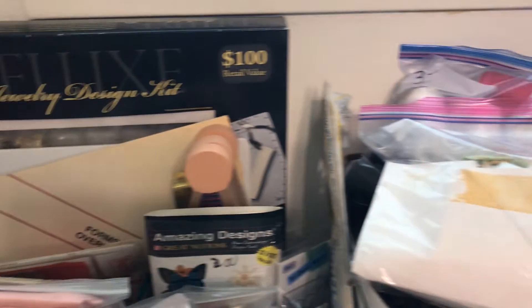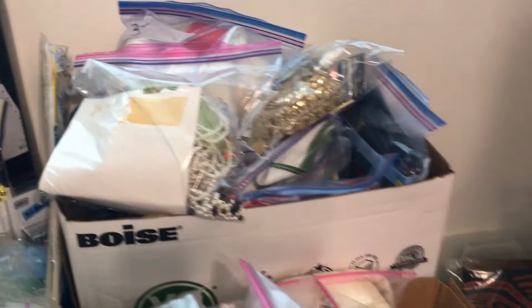If you need lace, ribbon, or beads, go ahead and we can add that to your order. Grab bags. Thank you. Bye.